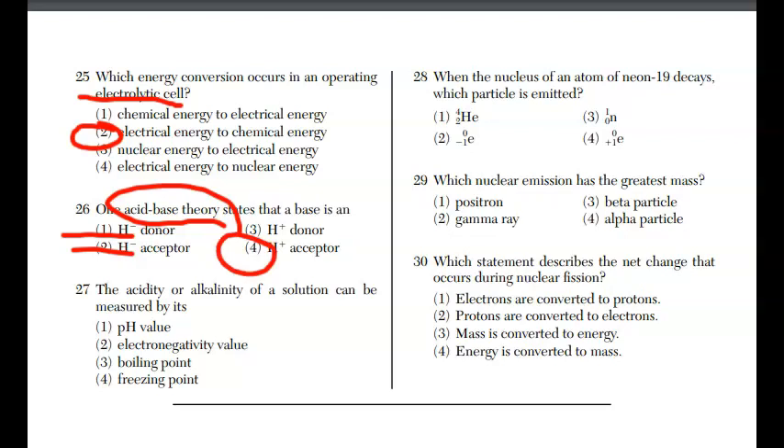For question twenty-seven, the acidity or alkalinity of a solution can be measured by its pH. It has nothing to do with electronegativity, boiling point, or freezing point.